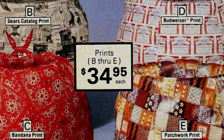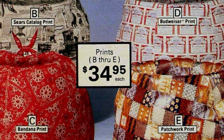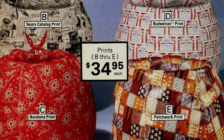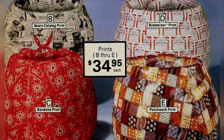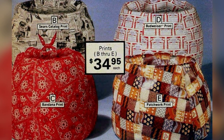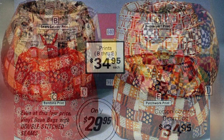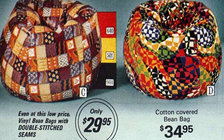Vintage bean bags from the 70s were made with high quality materials and designed for comfort and durability. The covers were made from 100% cotton duct treated with Scotchgard brand fabric protector, helping to protect the fabric from stains and spills. The seams of the covers were double stitched and the zippers were locked, providing extra strength. One of the bean bags even had a bandana print cover with an attached carrying handle. Another cover option was expanded fabric-supported vinyl. When ordering, note that the Budweiser bean bag was not available for sale in Virginia due to state laws.